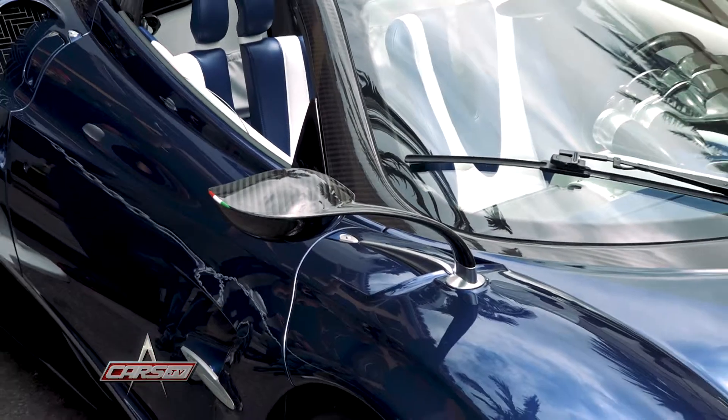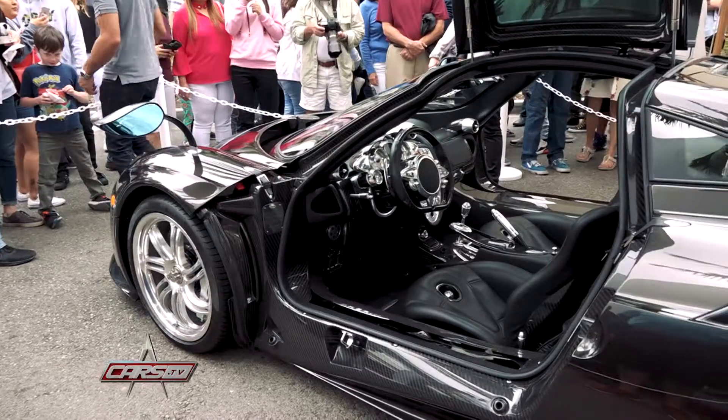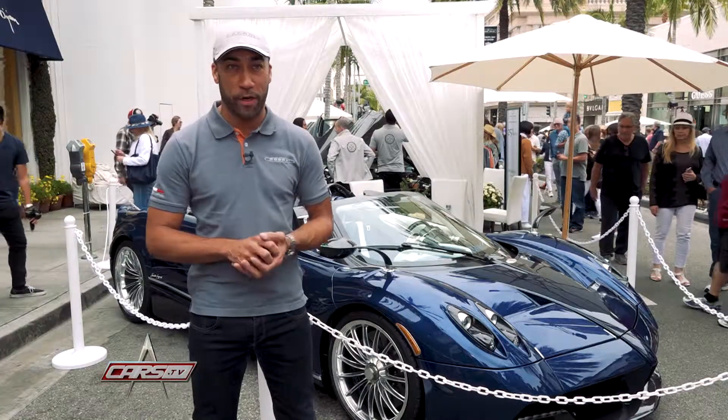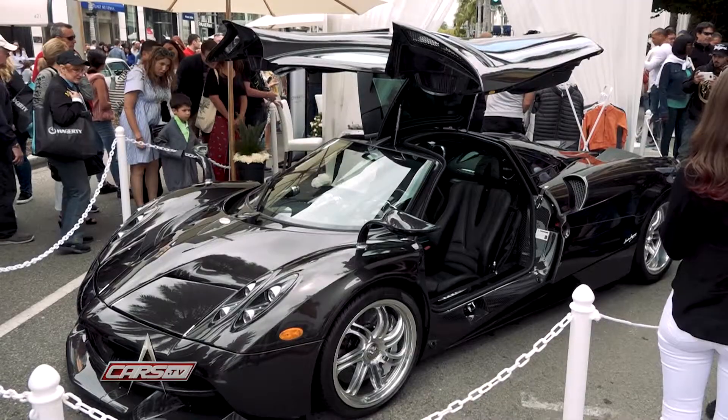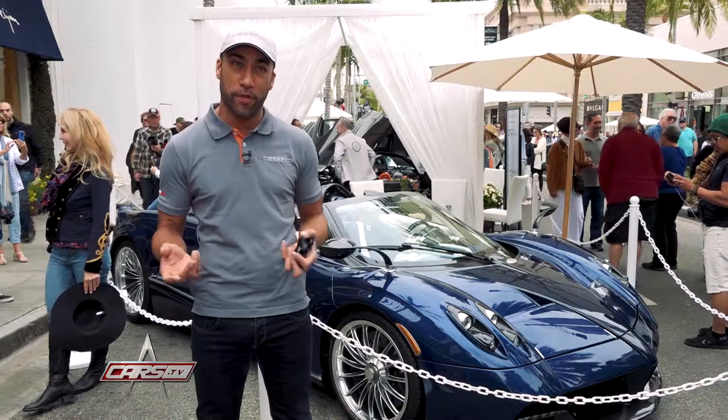The first thing that's important with Pagani owners is that typically they don't sell the previous model that they have. They look at them as sculptures and they just kind of collect each new model that Horacio puts out. We have the 2014 Huayra Coupe that you see, which has been upgraded with a Tempesta package. It's a 6-liter twin-turbo V12 with 730 horsepower.